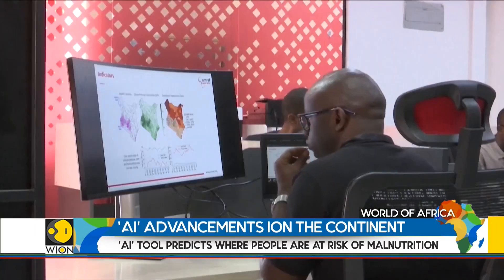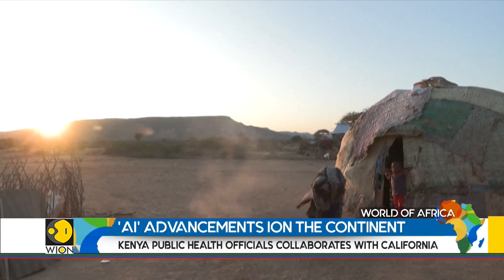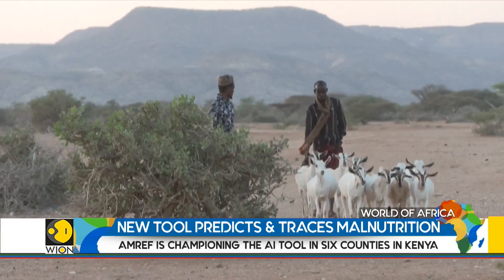Amri hopes that by alerting communities they can better prepare for food shortages. The focus has been on six northern and eastern counties which are prone to drought, but now it says its model covers the country as a whole.